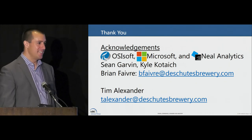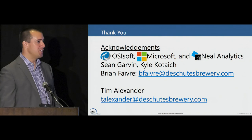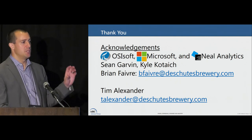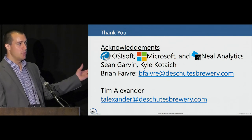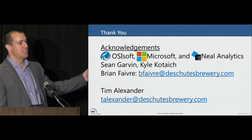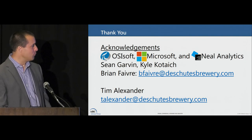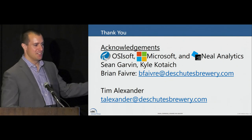That's all I've got. Thanks to everybody for listening, and thanks very much to OSIsoft and Microsoft for helping us with that incubation program. Microsoft handed us off to Neal Analytics, a Microsoft partner, who helped us dial in and tune those models and is helping with the diacetyl stuff right now. Thanks to Sean Garvin, our cellar manager and fermentation subject matter expert — a great help and very enthusiastic first user. Kyle Kotash at the brewery did a lot of the technical work. And Brian Favor, our brewmaster, drove this from the beginning. Their emails are up here if you have any questions.